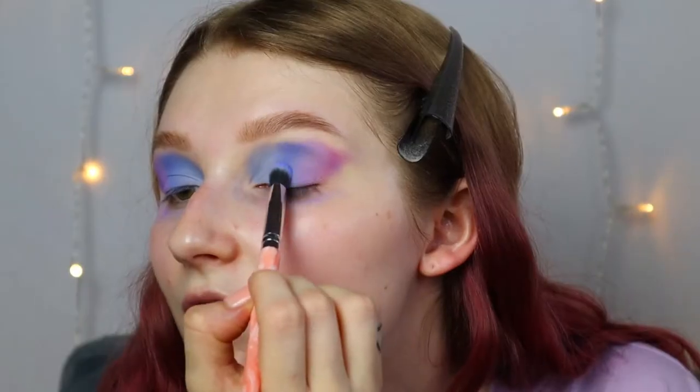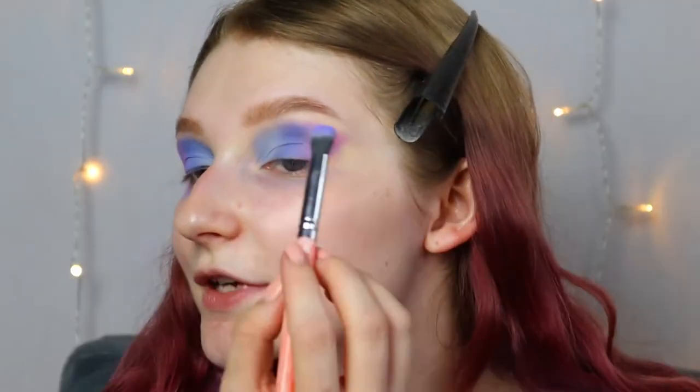Do you guys like watching these kinds of videos? I like watching people get ready while getting ready at the same time.